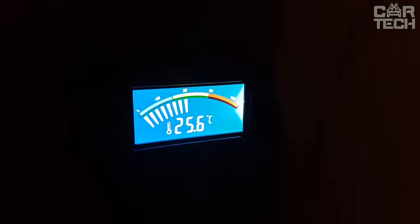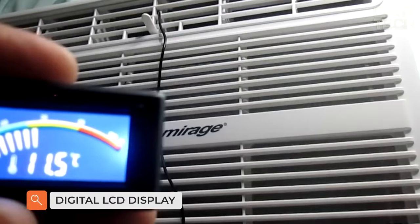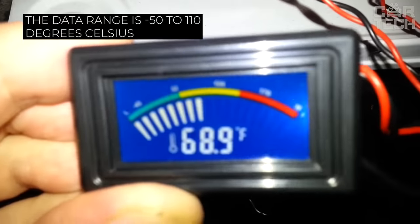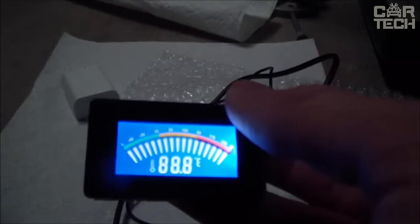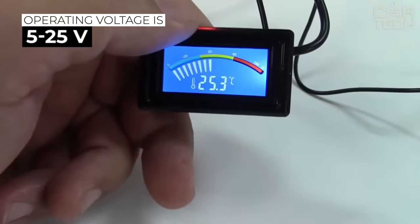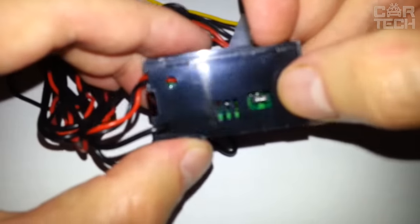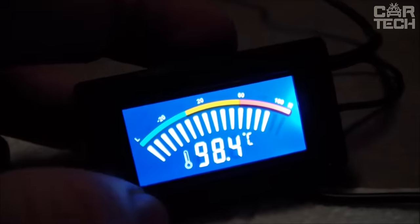A temperature sensor with a color digital LCD can be used to measure the temperature of water, air conditioners, refrigeration, and other equipment. The data range is -50 to 110 degrees Celsius. Operating temperature is -20 to 60 degrees Celsius. Operating voltage is 5 to 25 volts. Data can be displayed in Celsius or Fahrenheit. It has a 4-pin connector for PC connection. Please note the product is available in several types, so please specify the one you need.